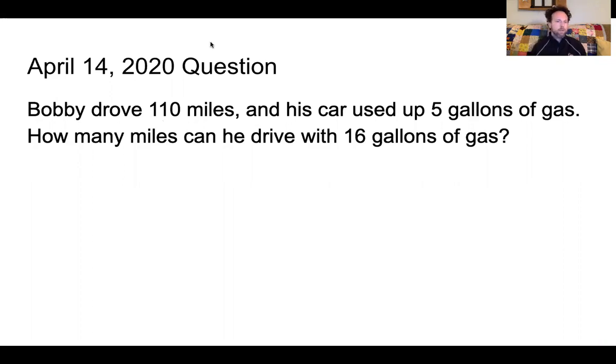So we have Bobby who drove 110 miles and his car used up five gallons of gas. How many miles can he drive with 16 gallons of gas?